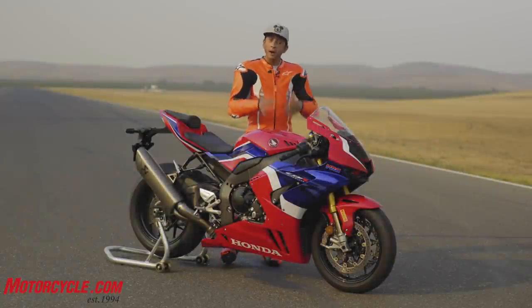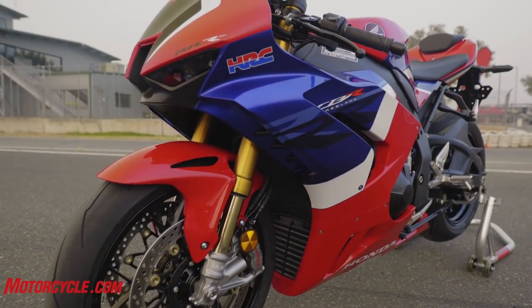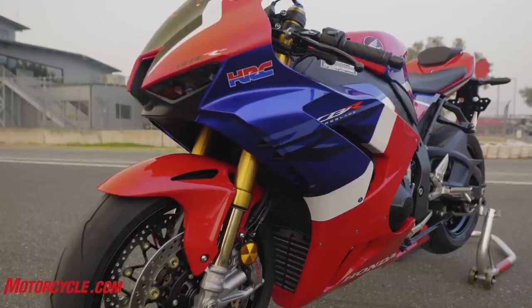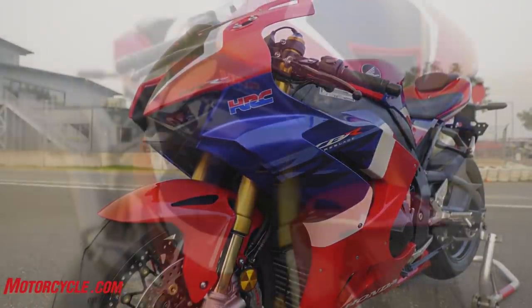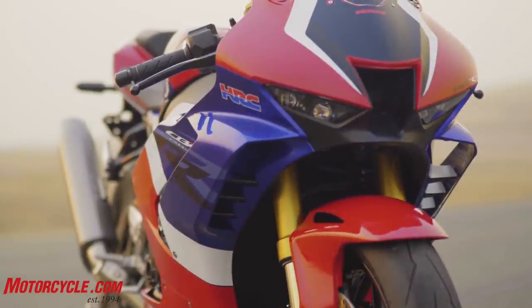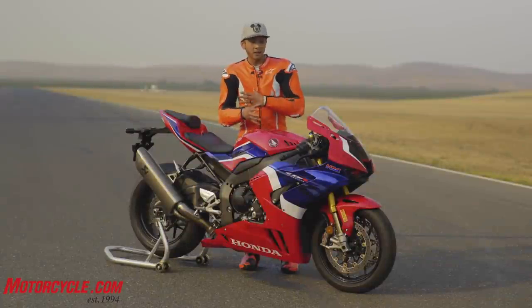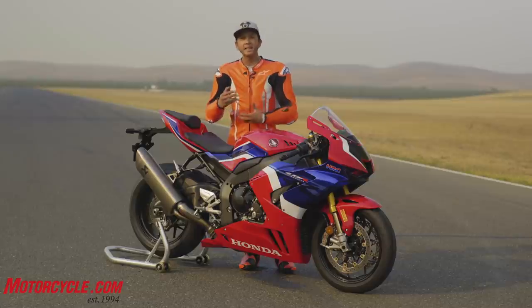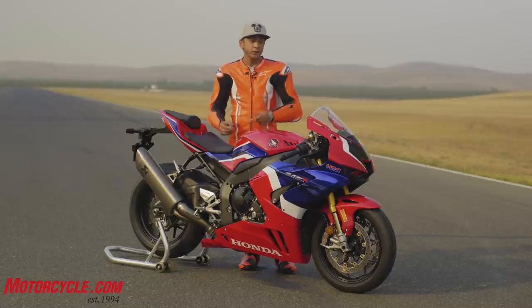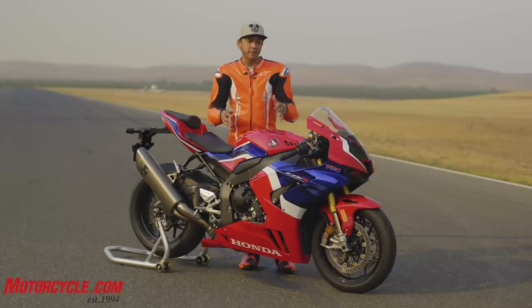What Honda's calling it is their most advanced 1000cc production liter bike they've made so far, with heavy influences from the RC213V MotoGP bike — most notably the winglets you see on the front. A lot of that technology from MotoGP has gone all through this motorcycle, and here's a voiceover where I'll describe all the changes they've made.